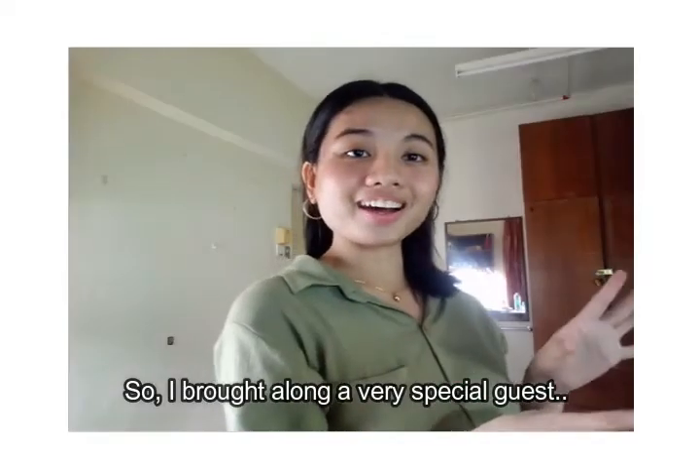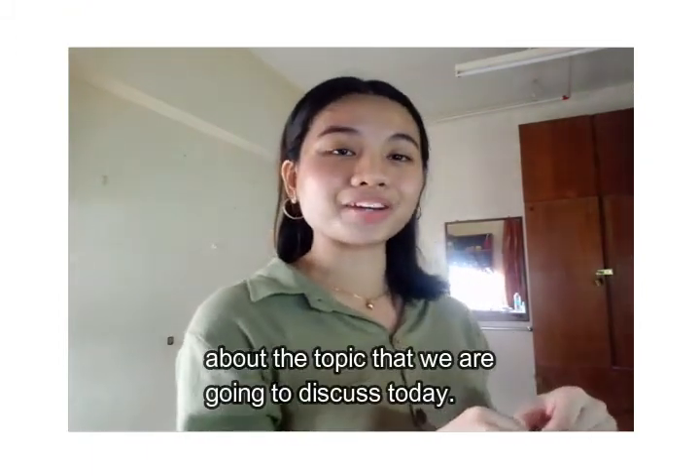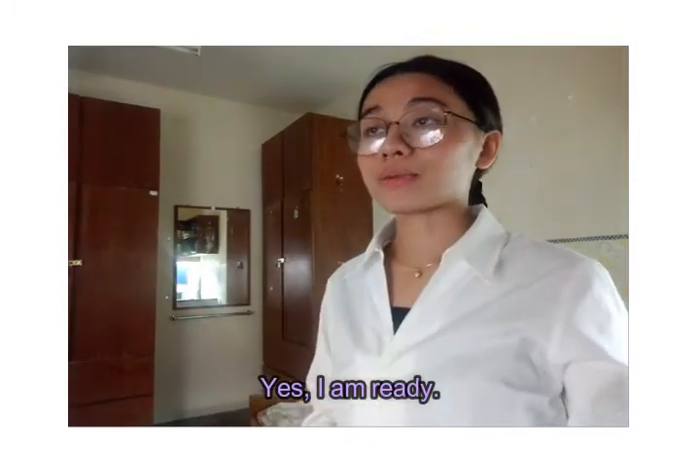So I brought along a very special guest and we're going to answer just simple questions about the topic that we are going to discuss today. Are you ready? Yes, I am ready.